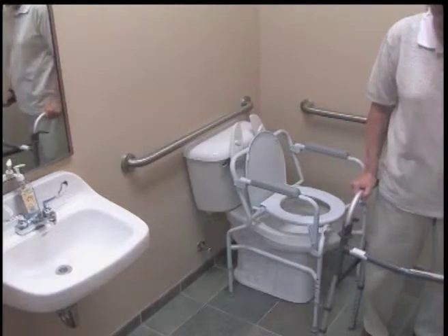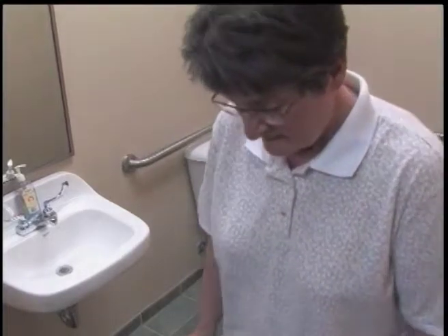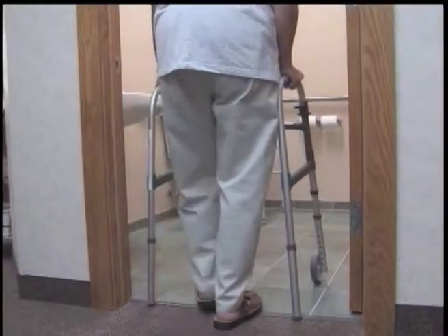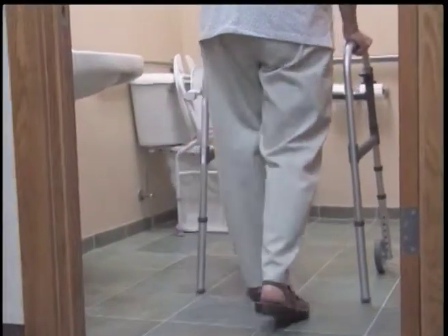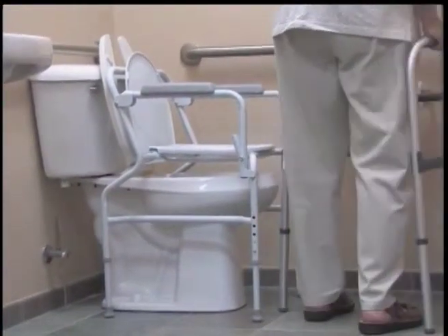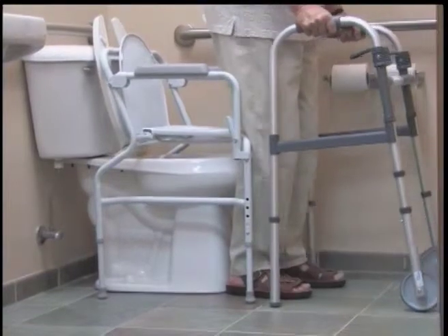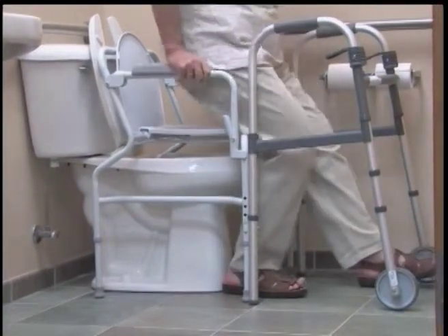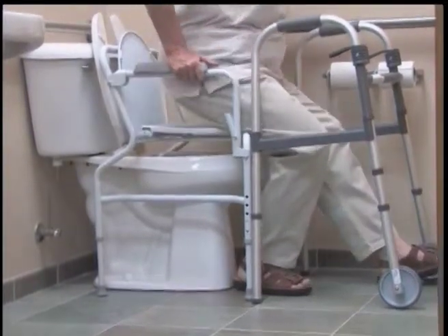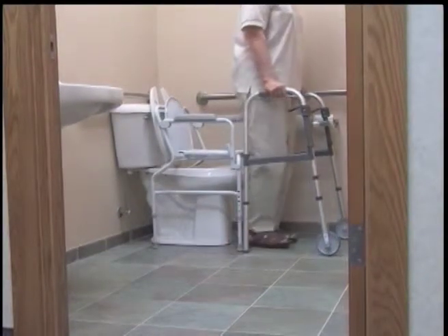Notice the patient taking small steps to avoid twisting her joint. When sitting, place the surgical leg out straight in front of you to minimize pain. Prior to standing, place the surgical leg out in front.